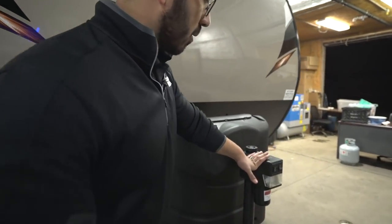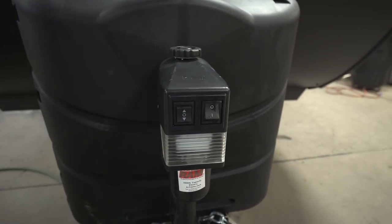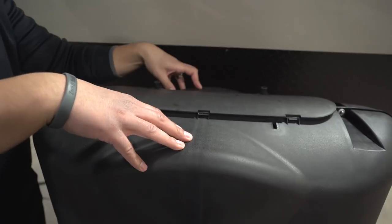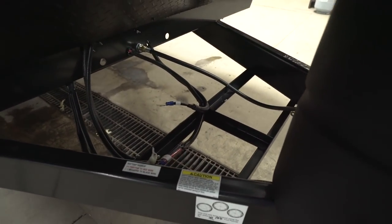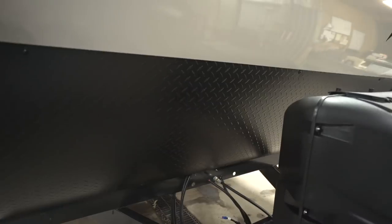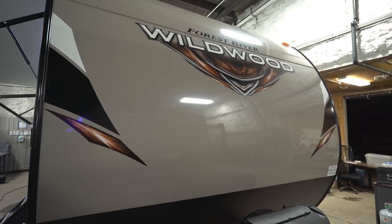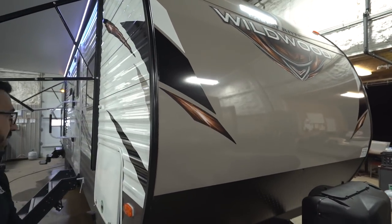Taking a quick look at the outside of the Wildwood 32BHDS: up front they give you a power tongue jack, making it easy to hook up and disconnect from your tow vehicle, with a light for nighttime hookups. Directly behind that are two 20-pound propane tanks with a 30-pound tank cover, so you're ready if you upgrade later. There are battery rails, black diamond plating to protect the front end from rocks and debris, and smooth aluminum above that — it looks nicer and is much easier to clean than ribbed aluminum.